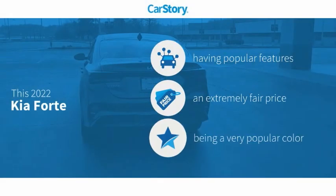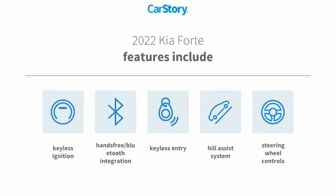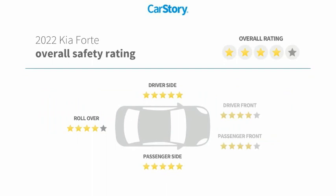CarStory research indicates this vehicle as having valuable features in high demand at a fair price. Features include keyless entry, keyless ignition, steering wheel controls, hill assist system, and hands-free Bluetooth integration, with high ratings.